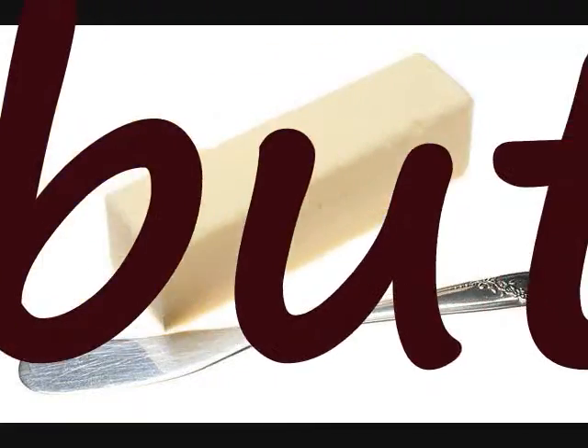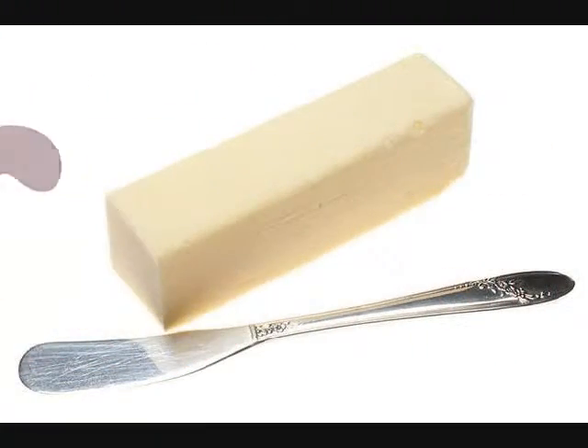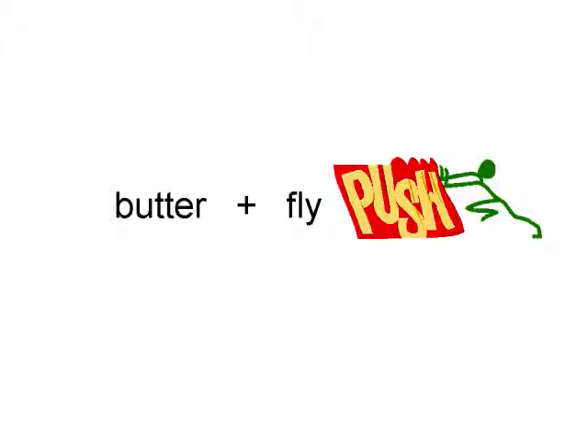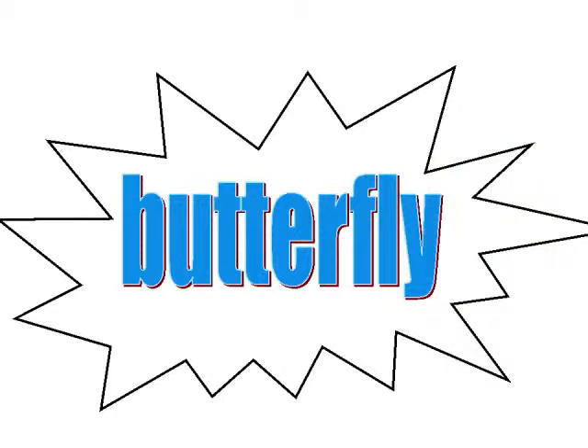But sometimes we come across compound words that do not get their meaning from the two smaller words. If we take the word butter and fly and we put the words butter and fly together, we get the compound word butterfly.